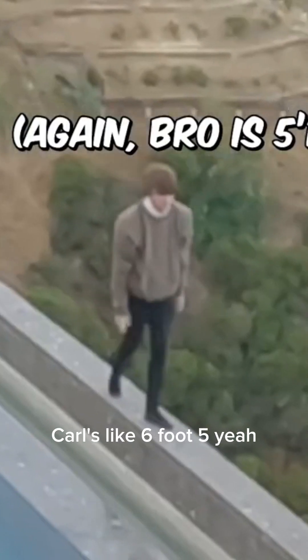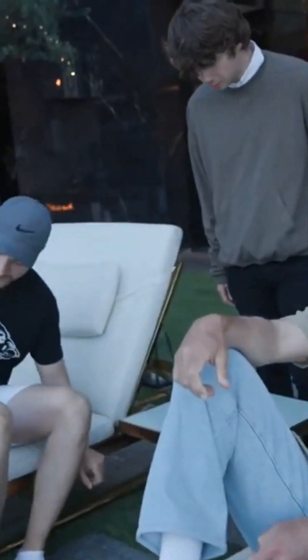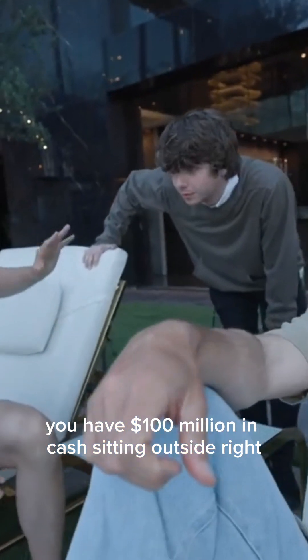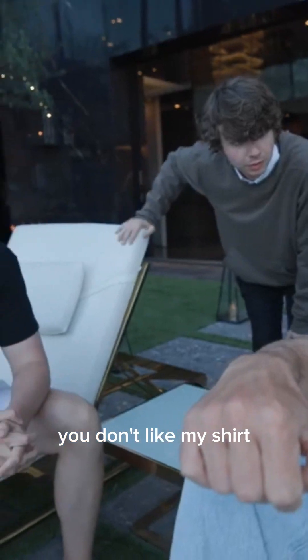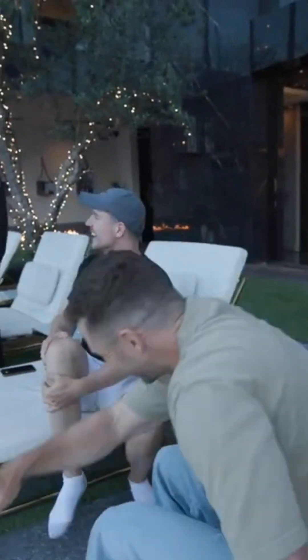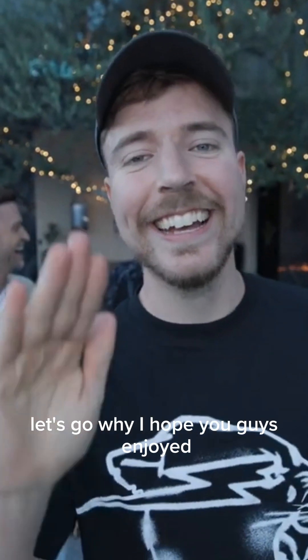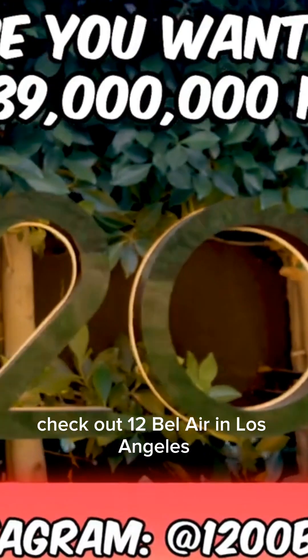Carl is about six foot five, and look how tall the TV is compared to him. All right Justin, you've seen the whole house — do you have a hundred million dollars in cash sitting outside? Are you going to buy the house? No. Wait — the shirt comes with it. Your shirt comes with it? Yes, I'm in. Does the bear that ripped up the shirt come with it too? I hope you guys enjoyed. To buy the house you just saw, check out 1200 Bel Air in Los Angeles.